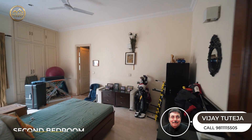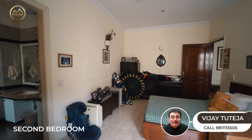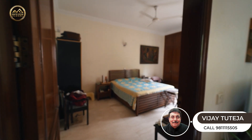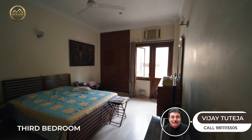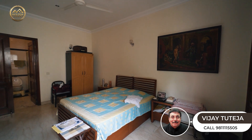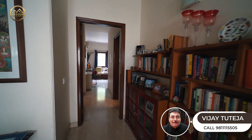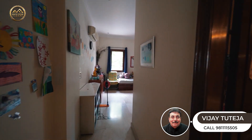This is the second bedroom. Moving forward to the third bedroom, and a very spacious fourth bedroom.